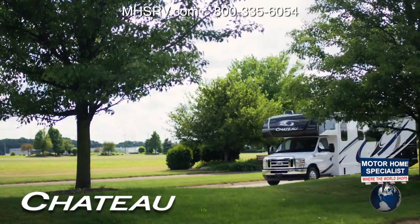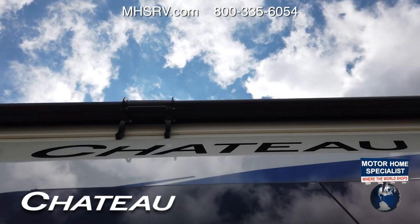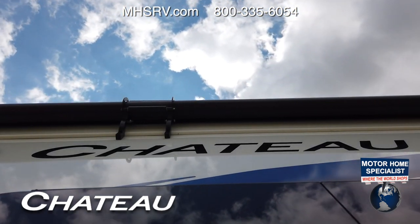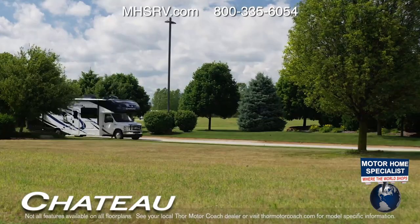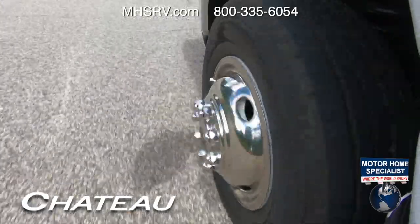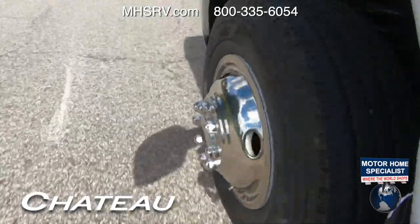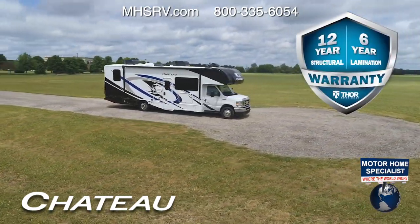Now that you have your drivetrain, let's go for a spin. The Chateau is a great-handling Class C RV thanks to the more ride-true flat-floor foundation found across the lineup. The 31-footers come standard with Smooth-Tech suspension — this class-leading setup provides more suspension travel for a better ride and more control when towing. The Chateau is backed by an industry-leading 12-year structural, six-year lamination, and one-year limited warranty.